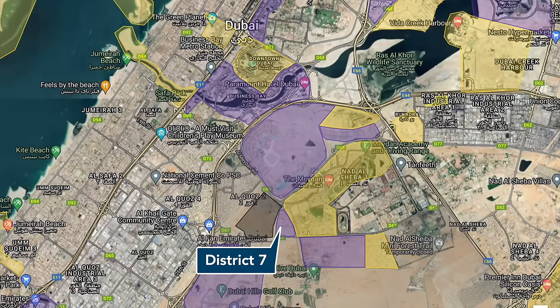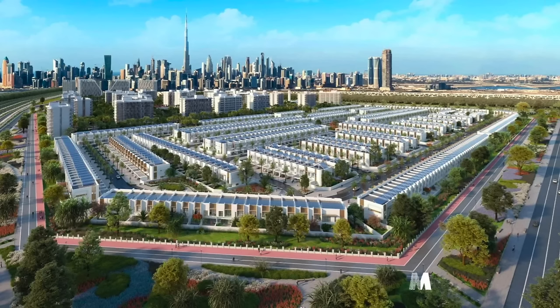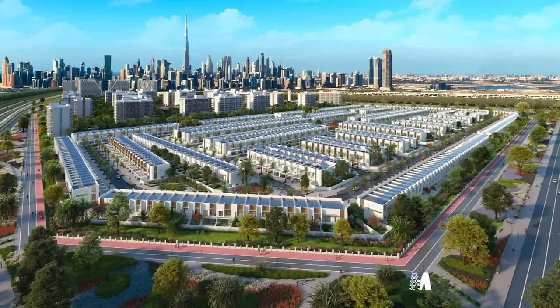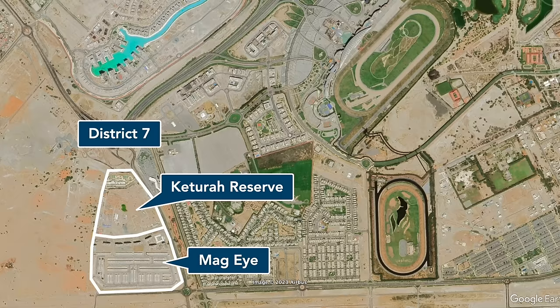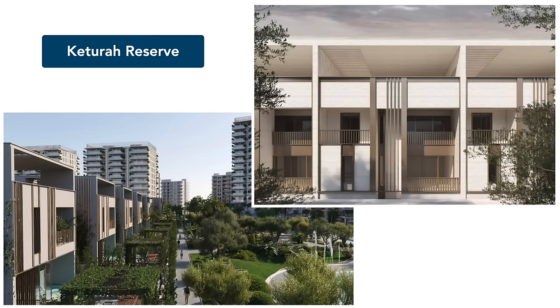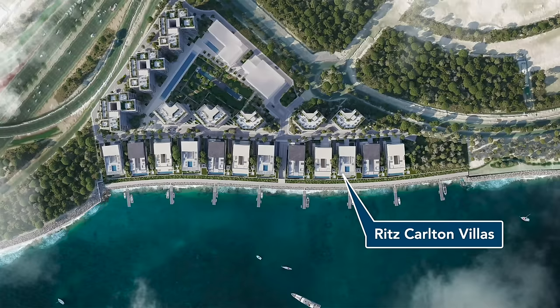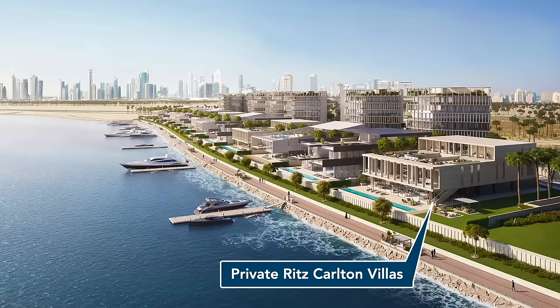Nearby is District 7 by MAG Properties, consisting of MAG Eye and Keturah Reserve. In MAG Eye we have a large number of tightly spaced townhouses launched before the pandemic, close to completion as of 2023. Keturah Reserve, on the other hand, was just recently launched and is much more spacious, more expensive, and ultra-modern in design. MAG Properties is similarly developing the even more luxurious and modern Ritz-Carlton residences and villas along Dubai Creek.